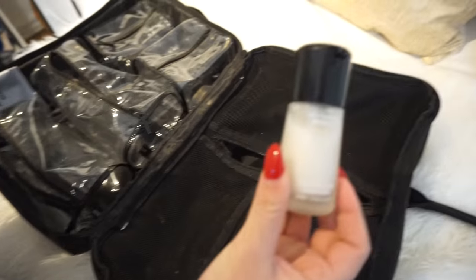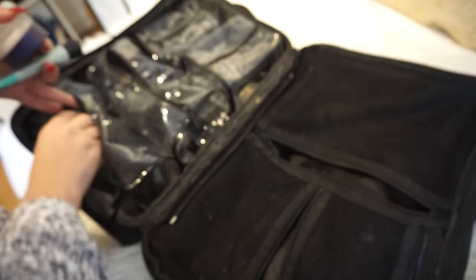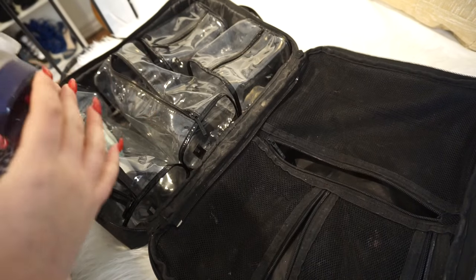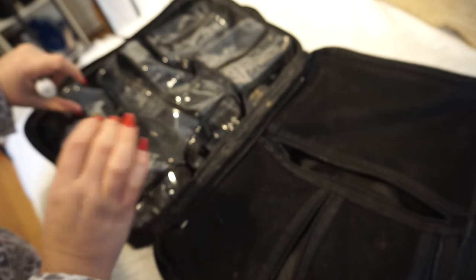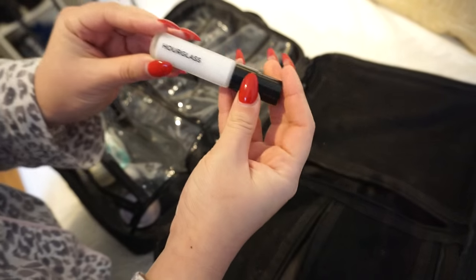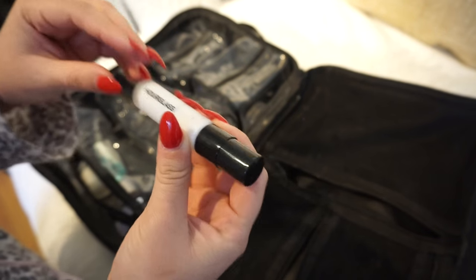I like to pack primers for oily skin and dry skin. I have MAC Time Check Lotion for dry skin, Dr. Brandt Pores No More for minimizing the appearance of pores, Benefit POREfessional also for pores, the Tarte Clean Slate Timeless Smoothing Primer for mattifying and oily skin, and the Hourglass Mineral Veil — great for normal to oily and mature skin or acne-prone skin.